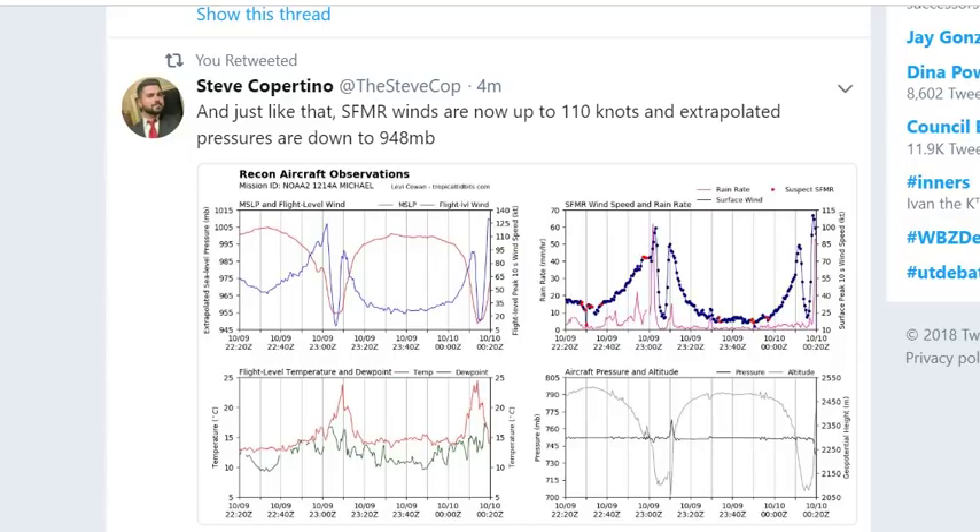SFMR winds are now up to 110 knots and extrapolated pressures are down to 948 millibars. With 19 hours to go before landfall, if it drops one millibar per hour that would put it at 929 millibars — a category 4 and only 9 millibars away from a category 5. You've got 125 mile per hour winds now and 19 more hours for this thing to speed up.